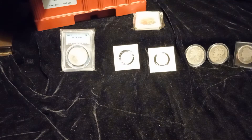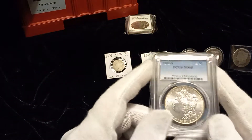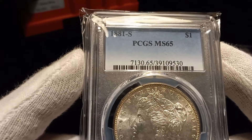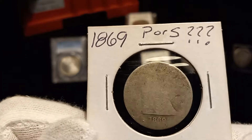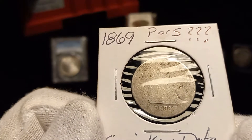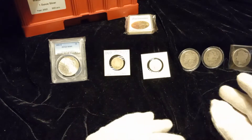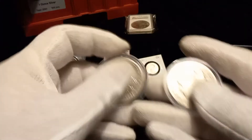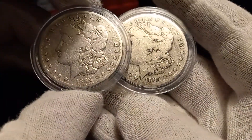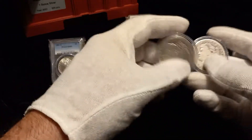Hello YouTube, welcome back to the channel. Stacking Perpetrator here. In this video I'm going to do my thoughts on buying high-grade slab coins, like this MS 65 1881-S PCGS, versus adding some low-grade coins — what some people would consider cast-offs — to the melt pile just because they're worn out and slicked out.